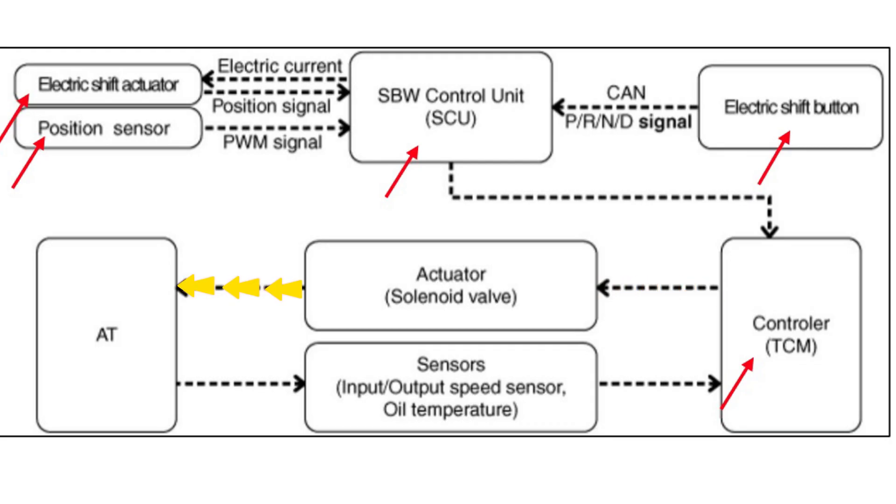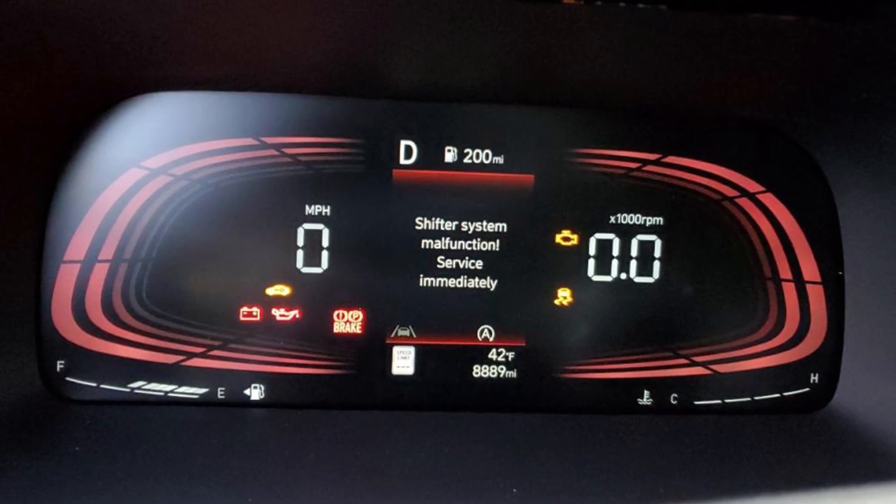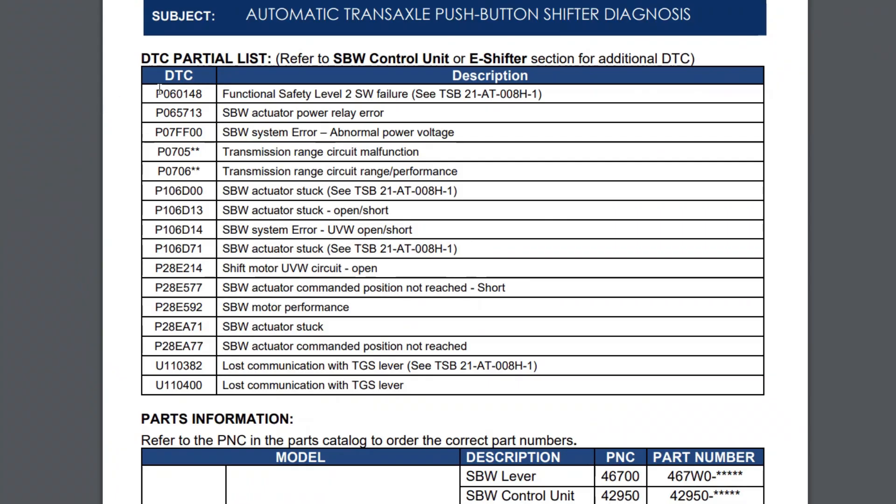Any connection problem or module glitch in this huge chain can cause the warning saying 'shifter system malfunction.' The biggest problem is that all the codes are cleared once you turn off the car. So if you go to the dealership, they will tell you to come in when the warning is active so they can read the codes and see what the culprit is. There is a huge range of trouble codes that can precisely point to a certain module that malfunctions, but you would need to show the car to the mechanic without turning it off — which seems quite unreal.